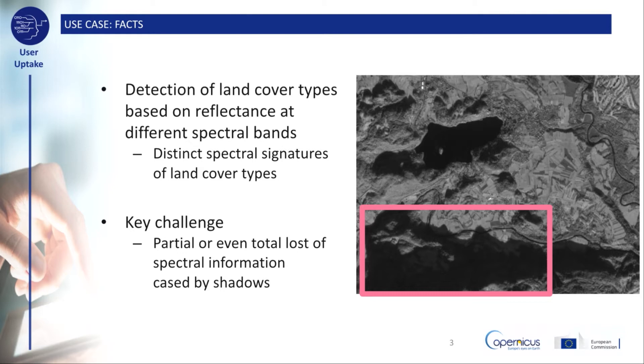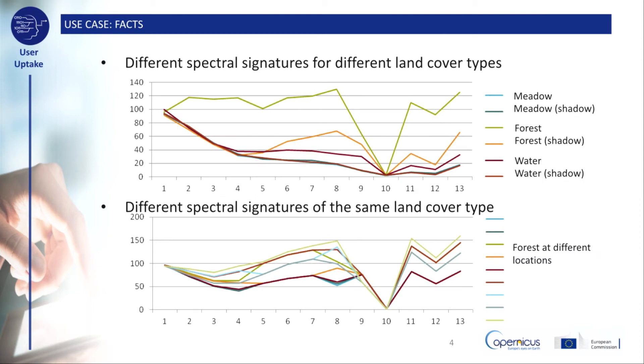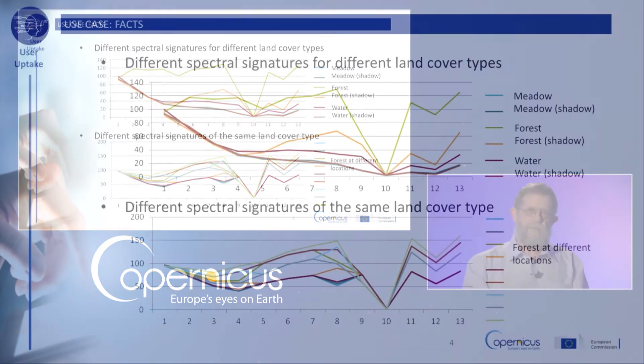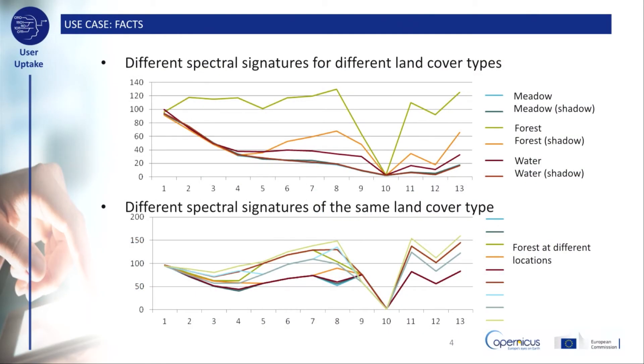However, spectral signatures do not depend only on the spectral properties of the land cover types themselves, but also the lighting condition in which they are recorded. In this context, shadows are a typical example that may cause partial or even total loss of spectral information about the underlying land cover, a situation which may result in large classification errors. In the first graph, spectral signatures of different land cover types under shadow and non-shadow conditions are shown. It may be observed that, in general, lower intensities are recorded in comparison with non-shadow areas. Perhaps the two spectral signatures of forests are the most obvious example here. However, a closer look reveals that the spectral signatures of meadows are almost identical to that of water. This phenomenon is known as the overlapping of spectral signatures.